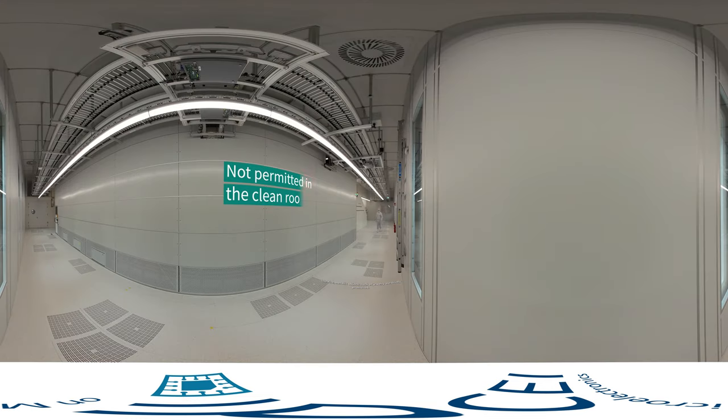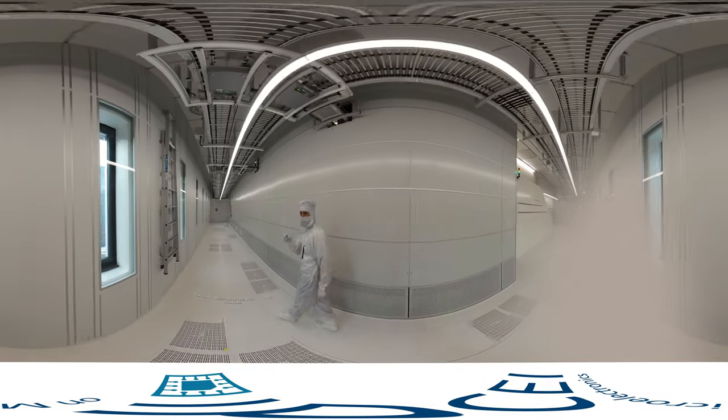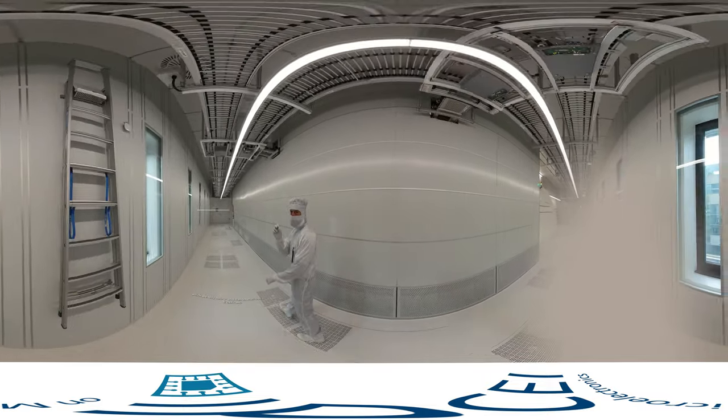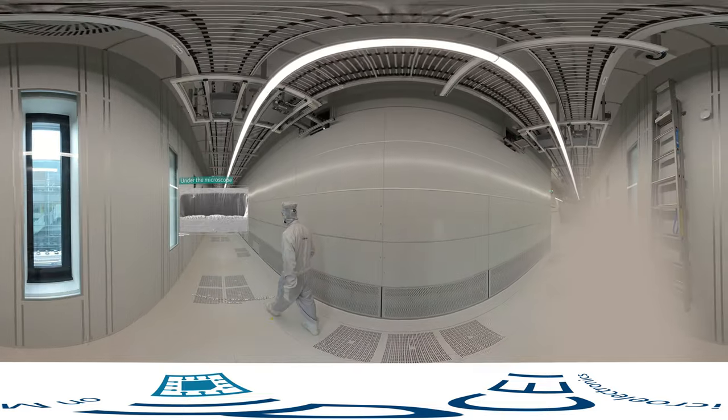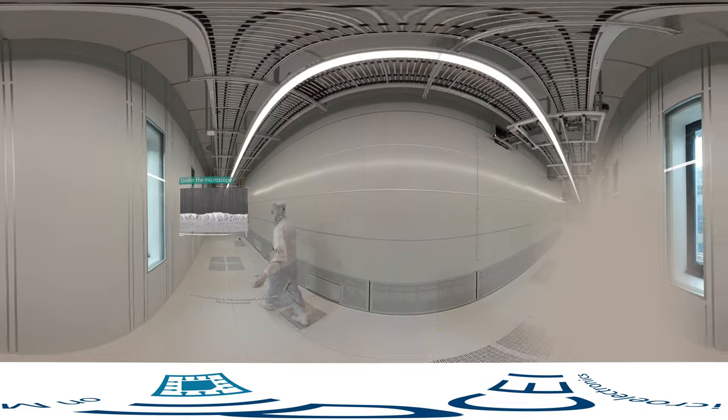Metallic objects such as jewelry are strictly prohibited. Wearing makeup is also not permitted to enter the clean room. The risk of contamination, for example through pollution of our structures, which are only micro and nanometer sized, is too significant. Under the microscope, even the smallest particles look like huge mountains.